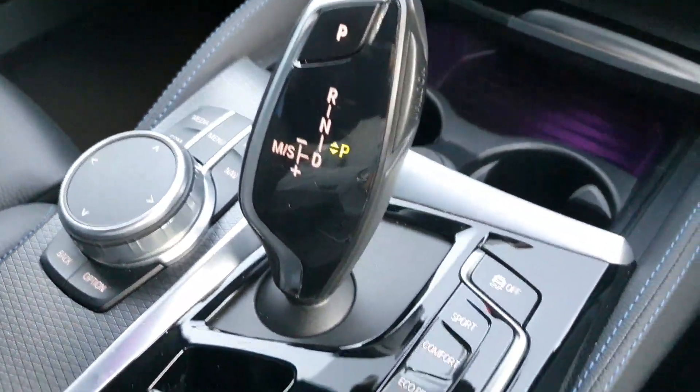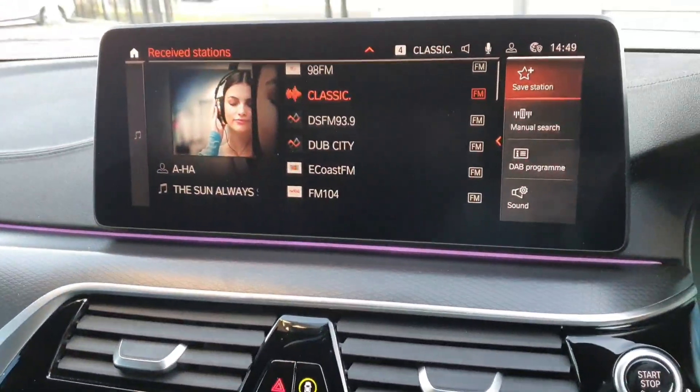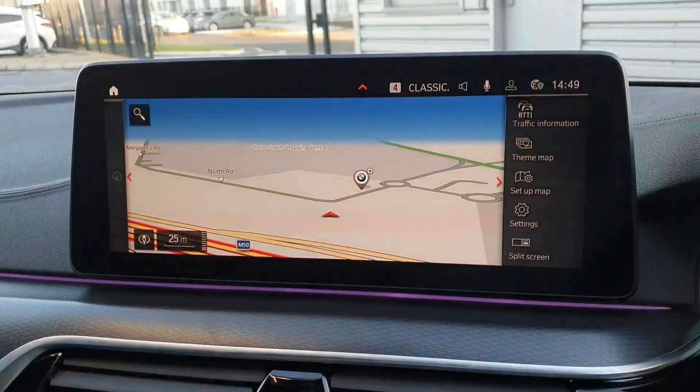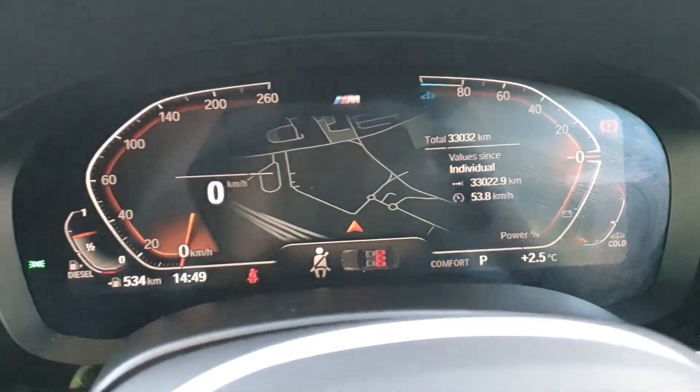This car is an automatic that can be switched into sports, comfort, or eco pro modes, and it also has a very nice entertainment system that can be displayed on the cluster as well.